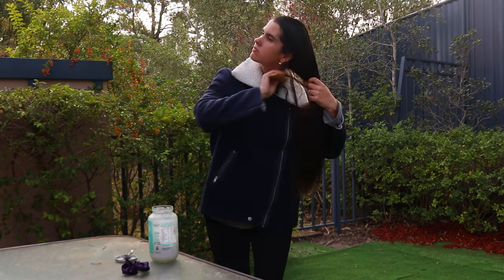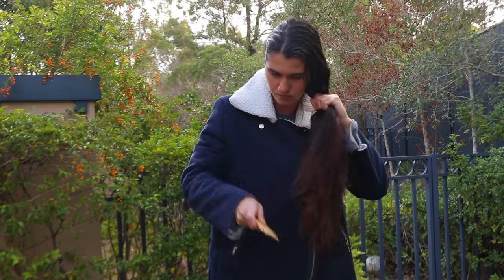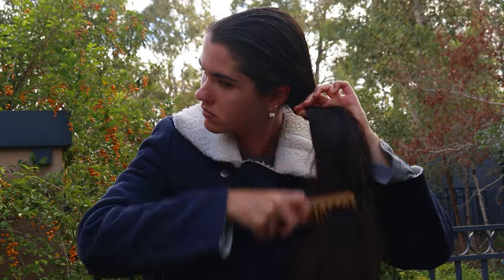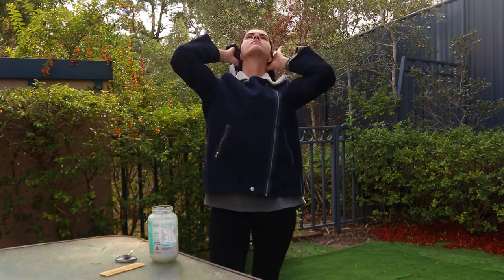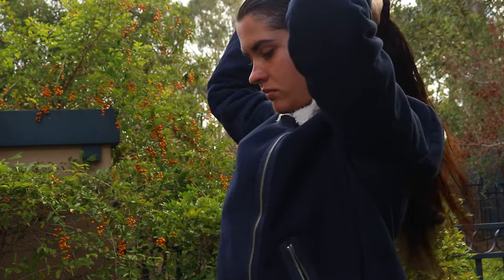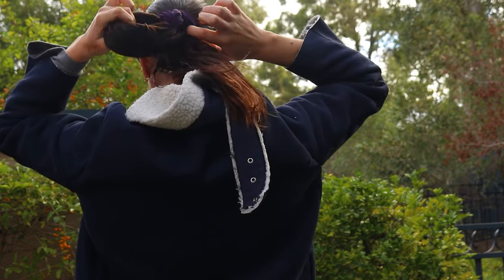I apply the coconut oil onto my hair by massaging it onto my scalp and the roots of my hair, then comb it through to coat each strand of hair evenly and make it to the ends of my hair, helping with split ends. From there I allow it to soak in and work its magic for three hours. After the allotted time I'll wash it out with shampoo and warm water. It does take a couple of washes to completely remove the oil, but please note that coconut oil can clog your drain so if this is a problem I would probably avoid using it on your hair.